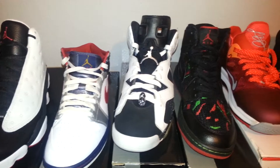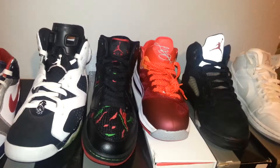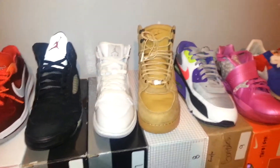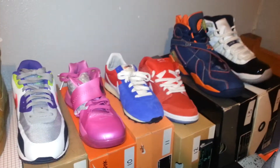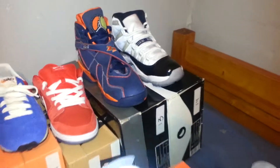I'm gonna have a for sale video probably in the next couple days. I'll be selling some — I already picked out the ones I wanted to keep. It's only two, maybe three pairs.